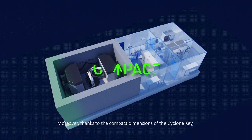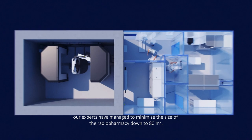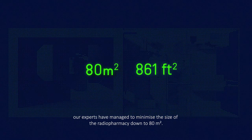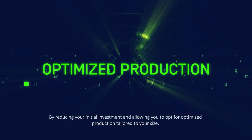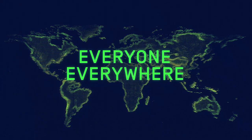Moreover, thanks to the compact dimensions of the Cyclone Key, our experts have managed to minimize the size of the radiopharmacy down to 80 square meters. By reducing your initial investment and allowing you to opt for optimized production tailored to your size, IBA makes PET technology affordable for everyone, everywhere.